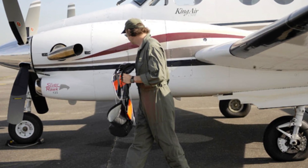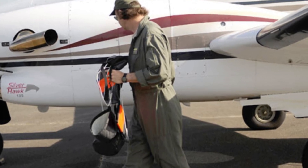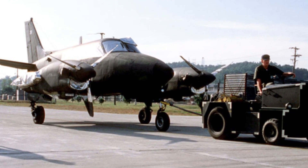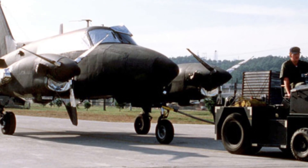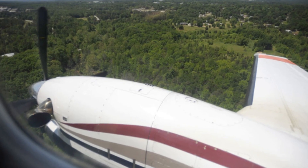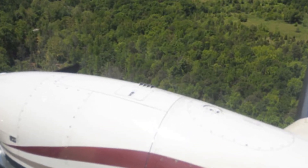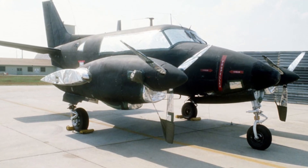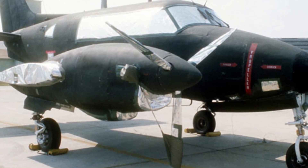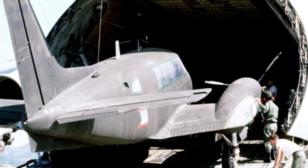The Beechcraft King Air is a utility platform developed from the Beechcraft Queen Air of 1958. It continues to see flying time despite its Cold War-era roots. A prototype saw its first flight in May 1963, and the series was introduced on September 9th, 1964. Since then, some 3,100 examples have been produced, with many offshoots appearing for both military and civilian roles. The King Air was born as the company Model 120 in 1961.